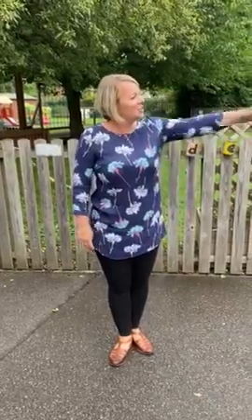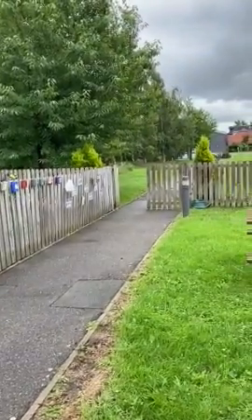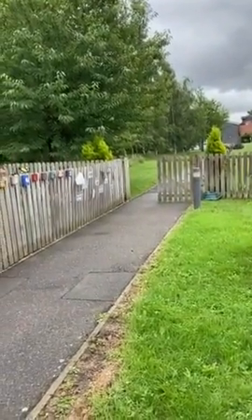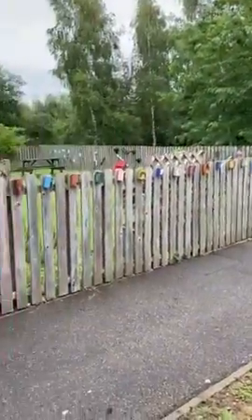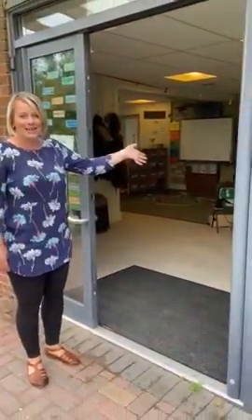So as you can see, just down here we've got the main school and when you arrive you will come through and along down this path in the mornings and you will come and take a walk through — this is your classroom.